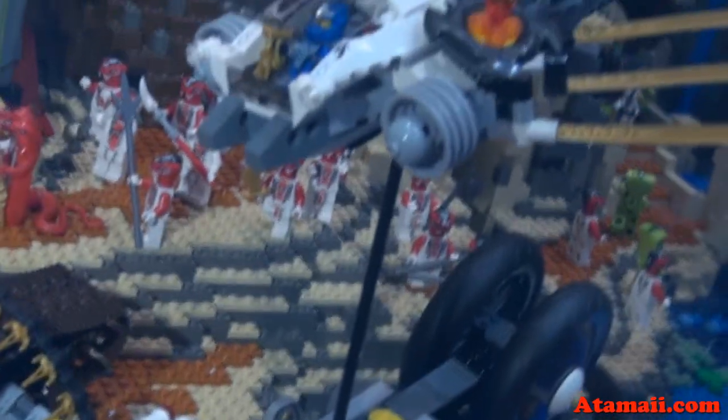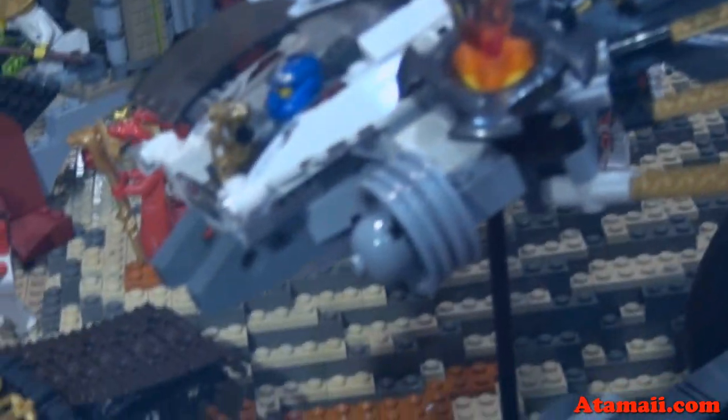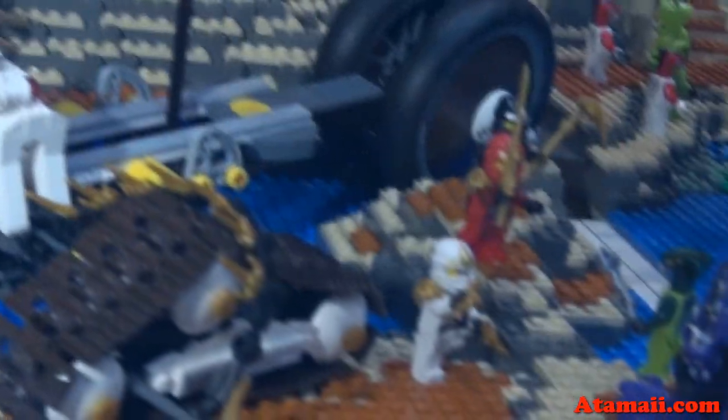Look at that. But the Ninja guys are after them. The Ninja guys are attacking. They've got some vehicles going, and they're attacking the prison.